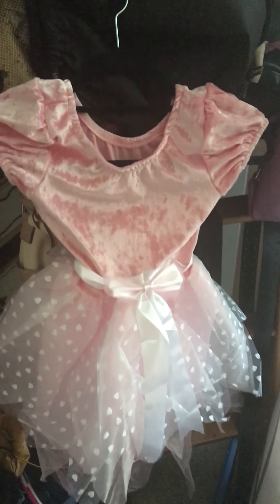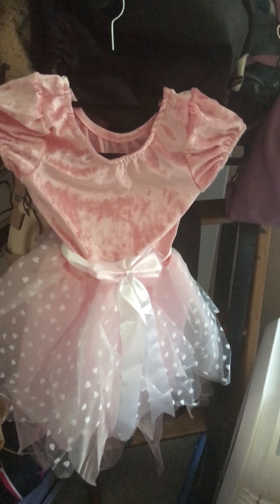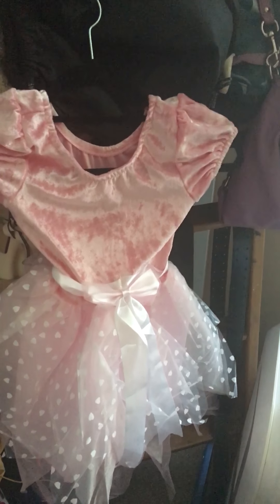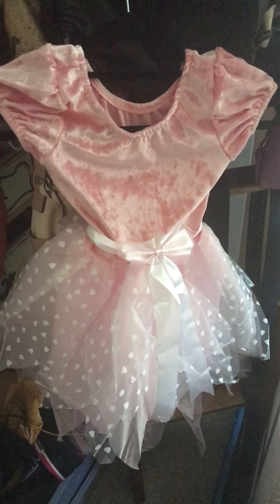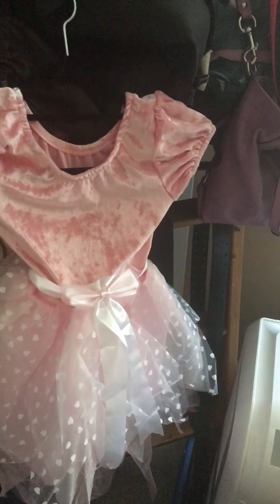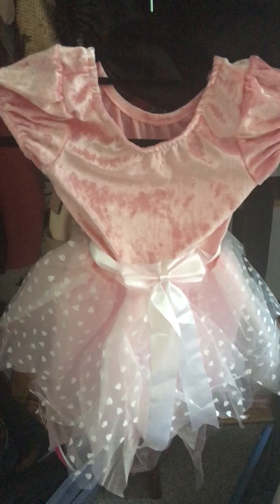This is by a company called Magic Town and they sell on Amazon. You could also use this dress as just a dress-up dress if your child likes being in dresses or likes dressing up for fun. Also, you could use this as a birthday party dress — say you were planning a nice birthday party for your child.